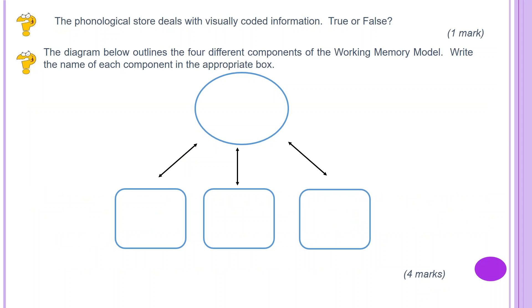The phonological store deals with visually coded information — true or false? Hopefully you said false.